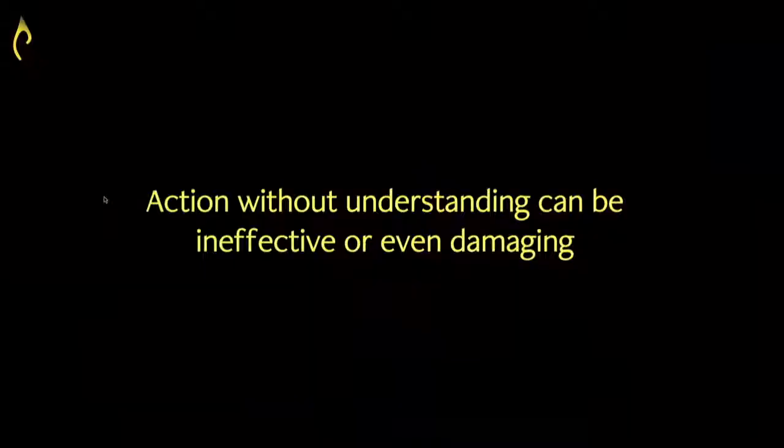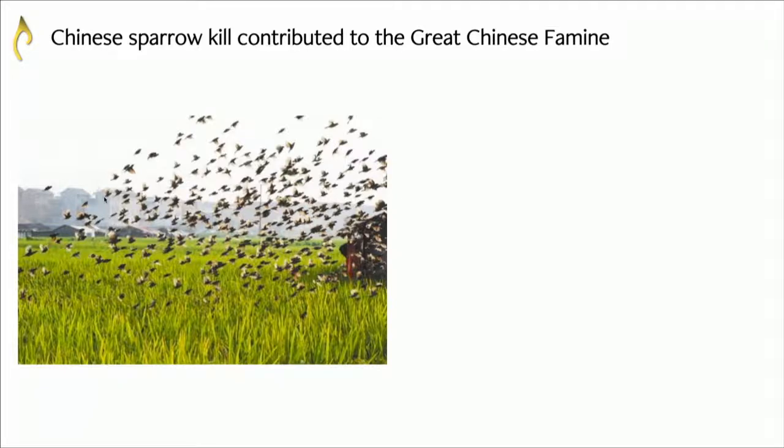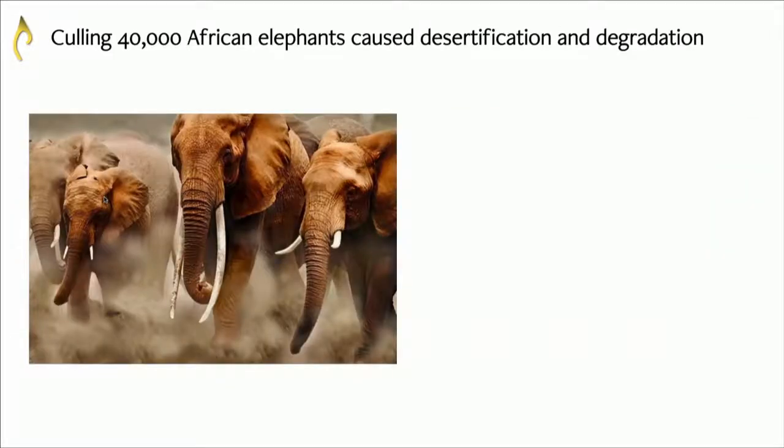The problem is the Earth system is highly complex, and if we affect it without understanding the implications it could be quite dire. There are thousands of examples of restoration efforts gone wrong. One classic example is the eradication of sparrows in China. They thought sparrows were consuming crops, so they killed hundreds of millions of sparrows across the country. That simply reduced top-down pressure on invertebrates, which then demolished all the crops. Crop yields fell dramatically, contributing to the great Chinese famine, killing over 30 million people.